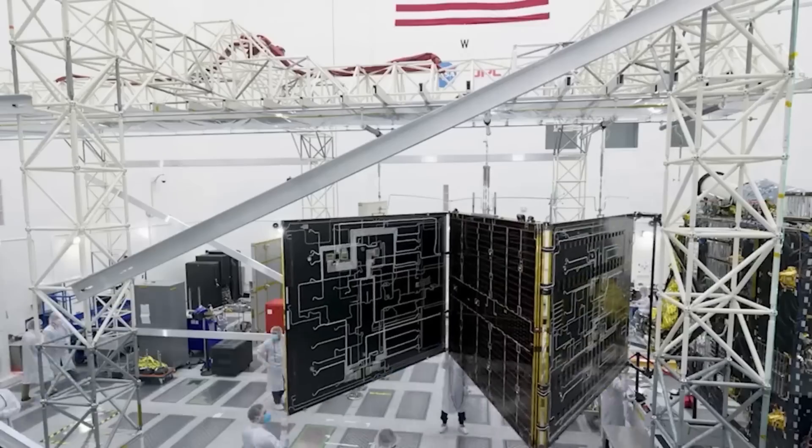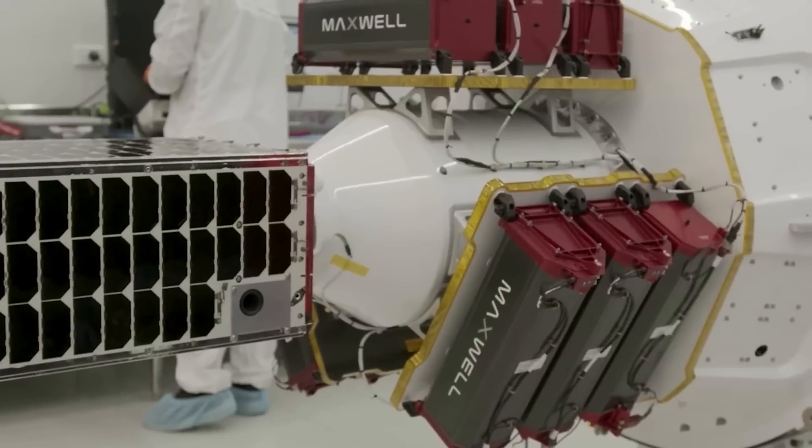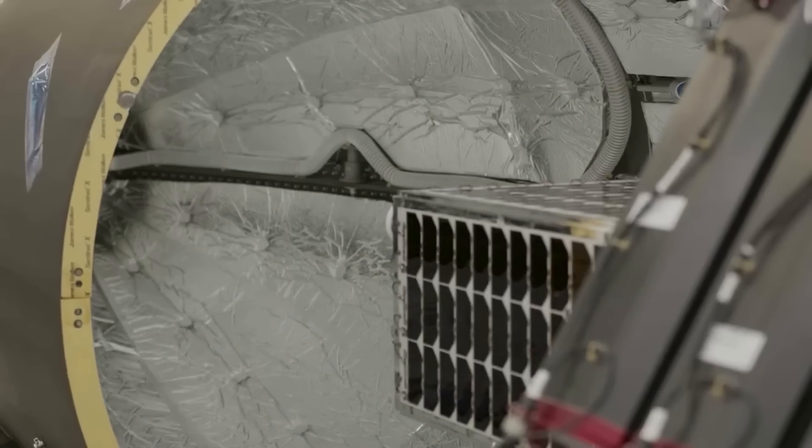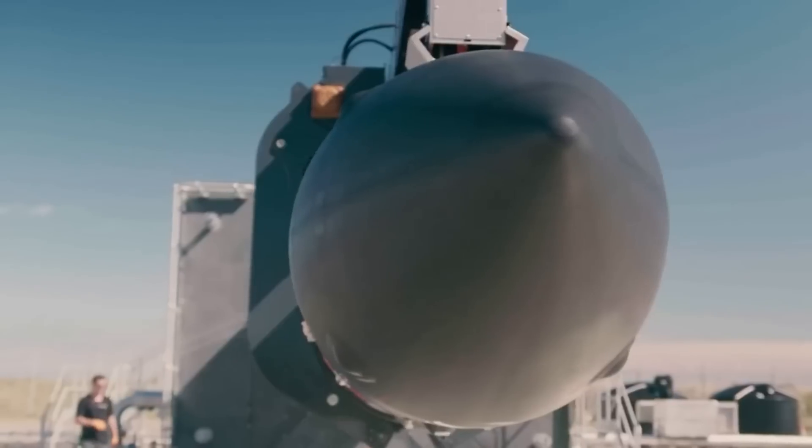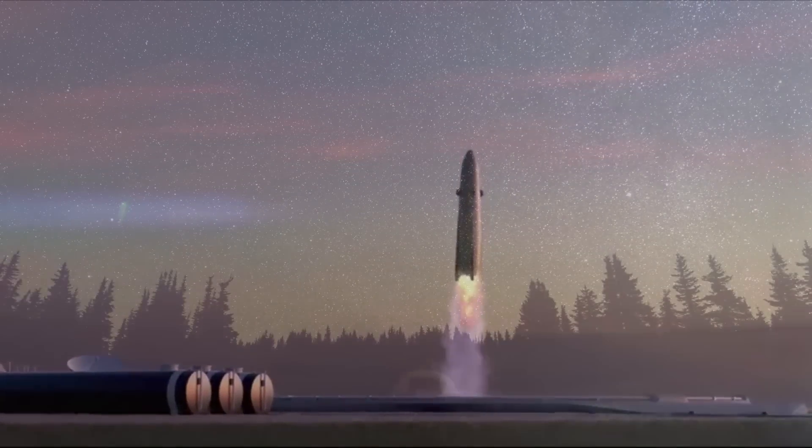Rocket Lab is hard at work trying to create the future of constellation-deploying rockets within the industry. Neutron is very different from anything we've seen and will be an exciting rocket to keep up with as time goes on. We will have to wait and see how it progresses and the impact it has on the space industry. Thank you very much for watching.